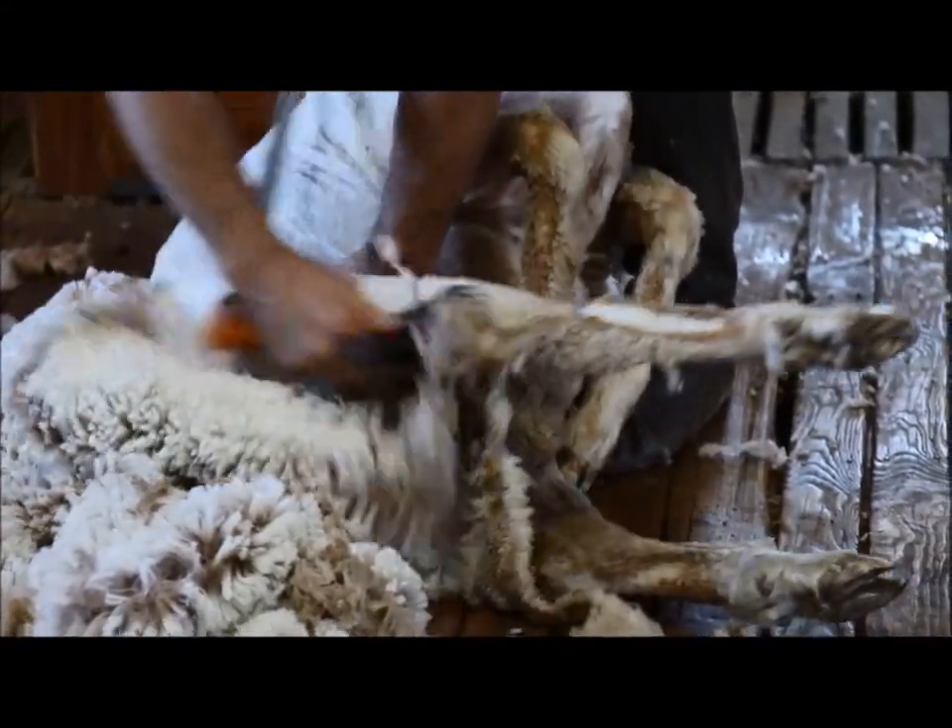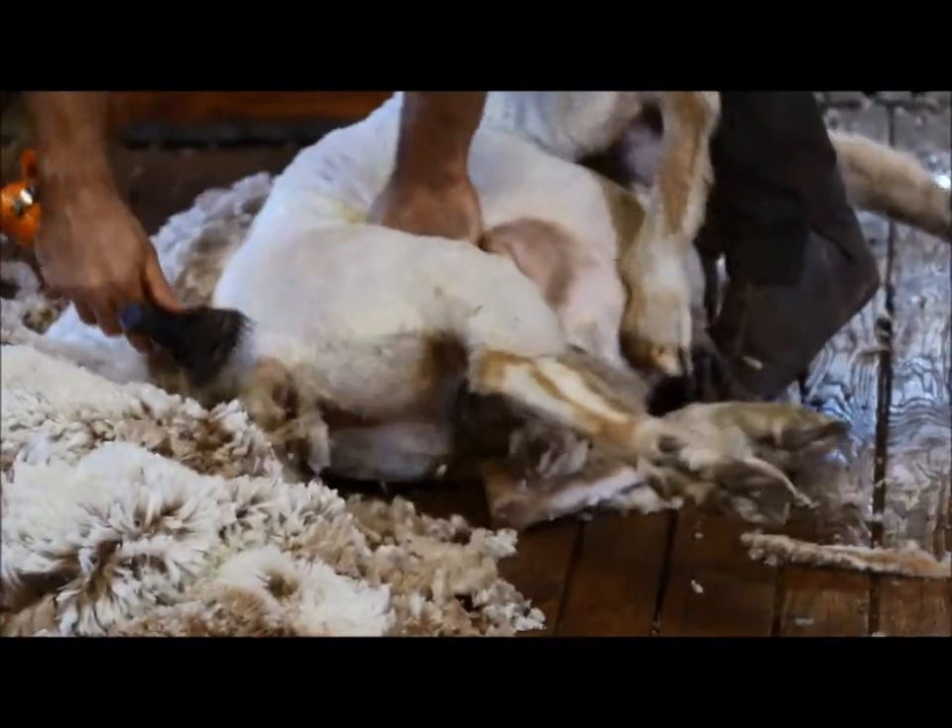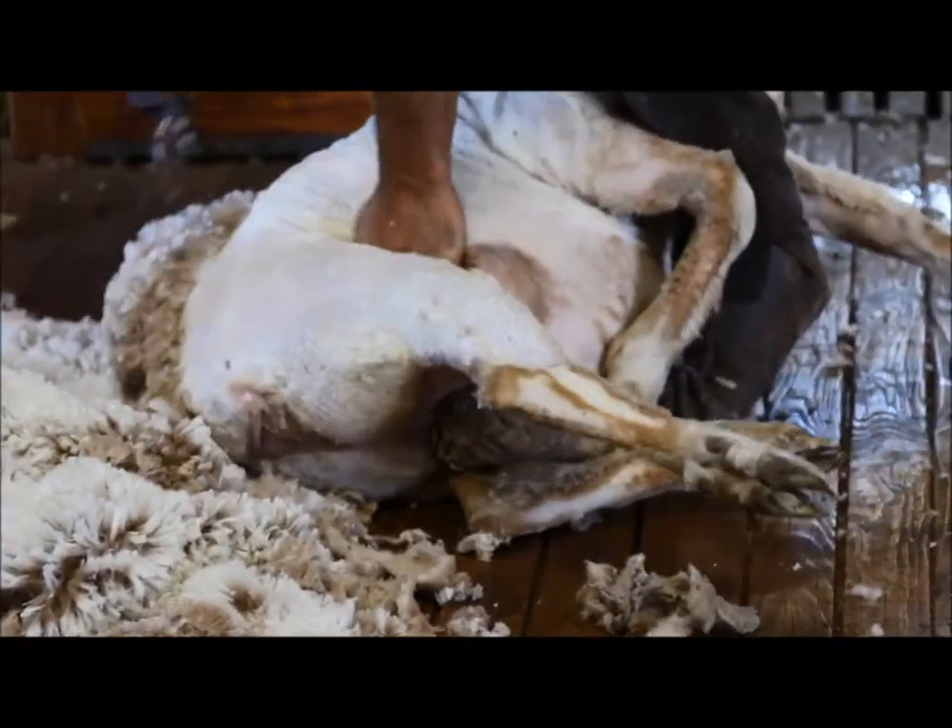Yeah, beautiful. We know that in the commercial realm of the Merino sheep world, the goalposts are changing, and we've been working with a lot of these styles of sheep more and more — from the traditional Merino to the type of sheep that you breed.